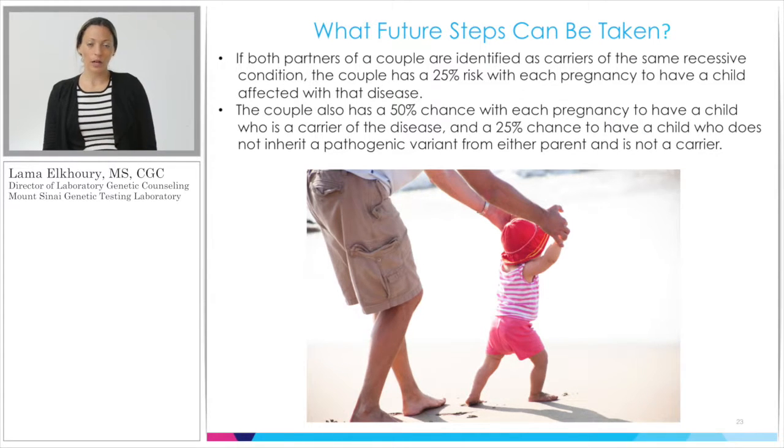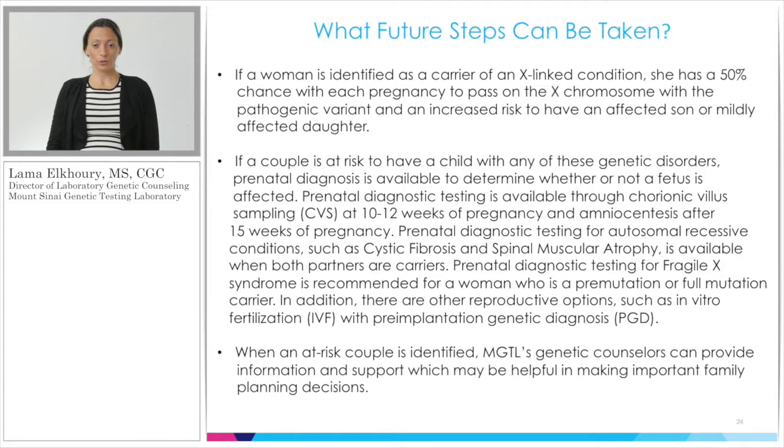If a couple are both carriers for the same autosomal recessive condition, they have a 25% chance with every pregnancy of having an affected child. If a woman is a carrier for an X-linked condition, she has a 25% chance with every pregnancy of having an affected son. In addition to validating our test on saliva and blood, we also validated testing on cultured flasks, amniocytes, and direct chorionic villi, allowing many couples to take advantage of prenatal diagnosis. Other options include chorionic villi sampling, amniocentesis, pre-implantation genetic diagnosis coupled with in vitro fertilization, as well as egg donation, sperm donation, or adoption.